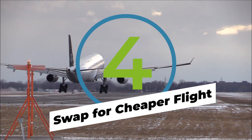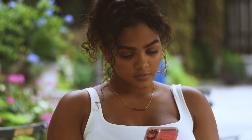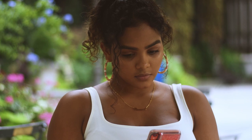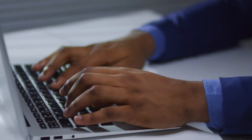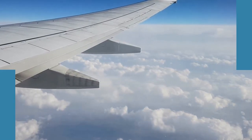Disclaimer: this one will only work with airlines like Southwest, where changes and cancellations are free. Before takeoff, check the updated price of the flight. Prices fluctuate all the time, and if ticket prices are currently lower than what you initially paid, go ahead and switch that flight and receive a refund.